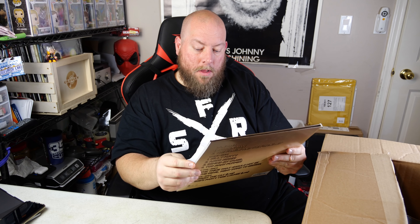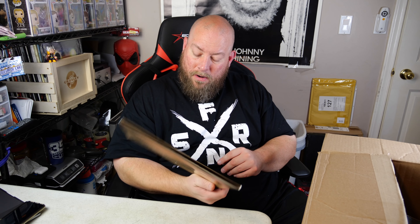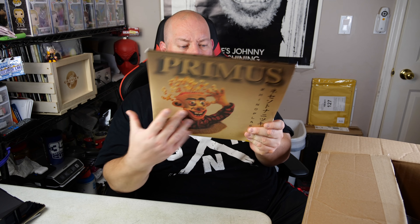Another vinyl record right on top - no way, we got Primus Rhinoplasty! It says 1998 and 2018, so it might be kind of a greatest hits record. I'm a Primus fan - not die hard, but I saw them on the 1998 Family Values Tour with Korn, Limp Bizkit, Primus, and Ice Cube. I'll probably be keeping this one too.